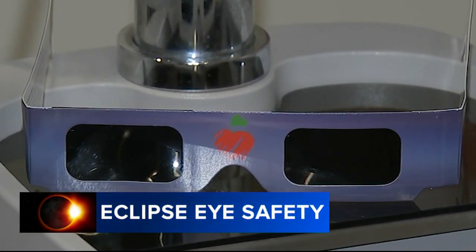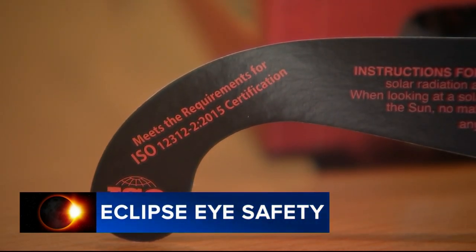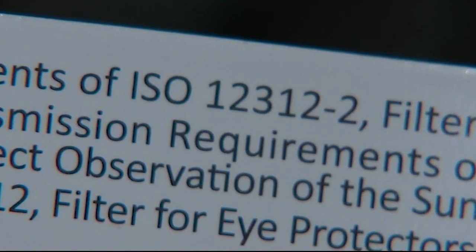At St. Christopher's Hospital for Children, they're handing out these eclipse glasses to patients. Doctors say to make sure yours are approved by the U.S. International Standards Organization with an ISO 12312-2 on them.